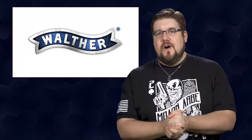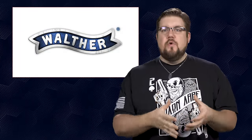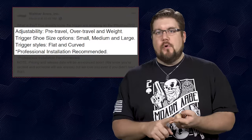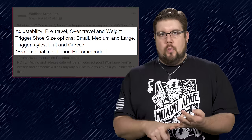Next up this week, rapid fire news. Leading us off, Walther gave us a sneak peek at their new Expert trigger. It's a new modular trigger system that will fit all PPQ models. You will have the choices of small, medium, and large trigger shoes in both flat and curved variety, with adjustments of pre-travel, over-travel, and pull weight.